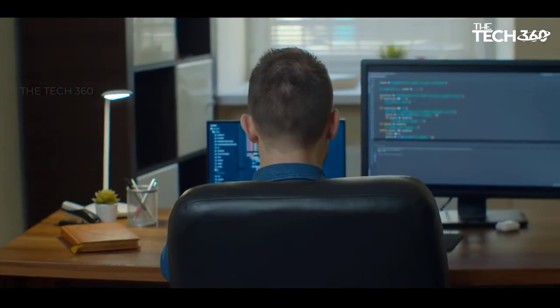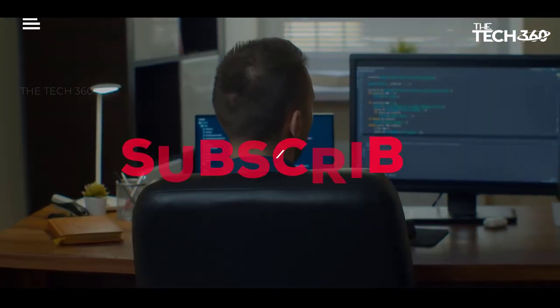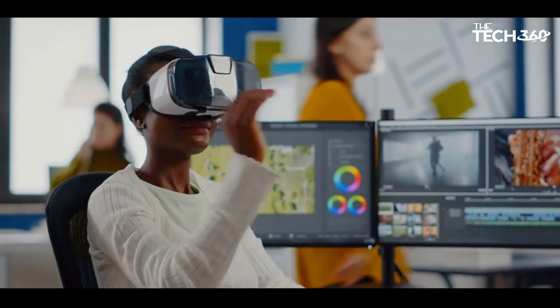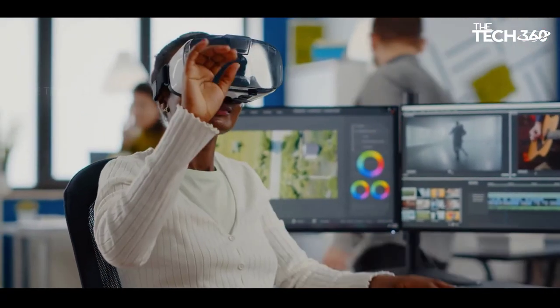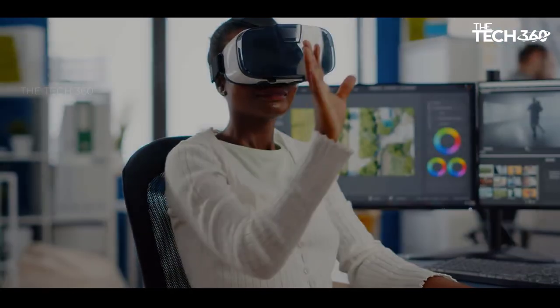Thanks for watching and that's all for this video. If you liked this video and it helped in any way, please give it a like, and if you don't want to miss out on any future videos, subscribe to the channel. I hope to see you in the next video. Till next time, see you guys.